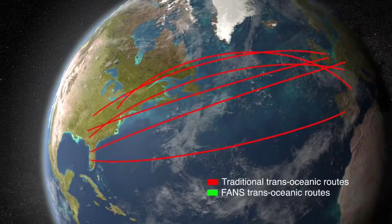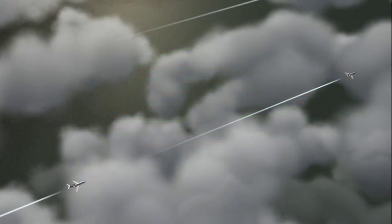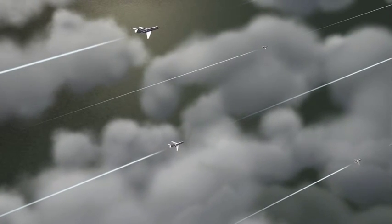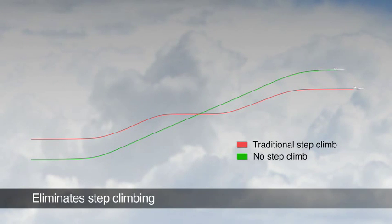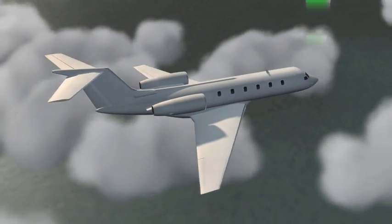Constant access to the most efficient trans-oceanic route happens as more aircraft are allowed in airspace, creating fewer departure delays. The need for step climbing is eliminated, and the automated position reporting will reduce the crew's workload.